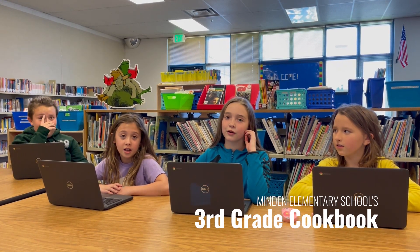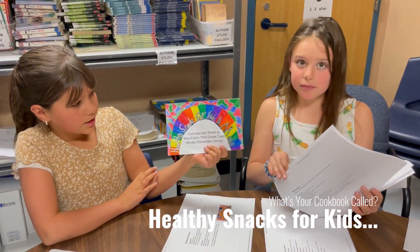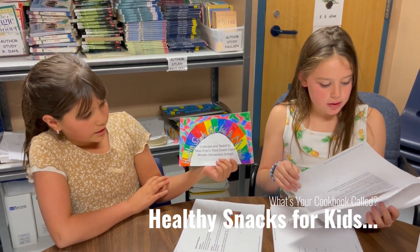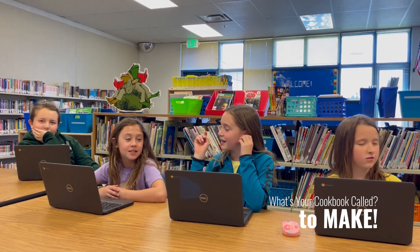We're all in third grade and we're in Minden. It's called Healthy Snacks for Kids to Make.